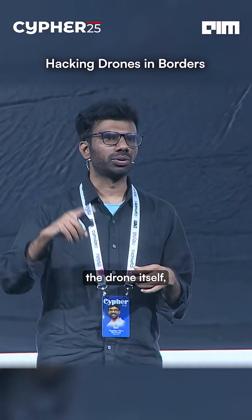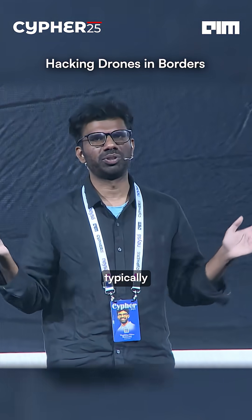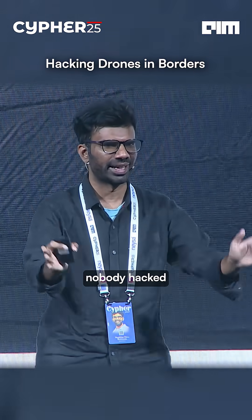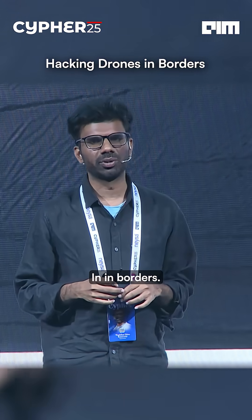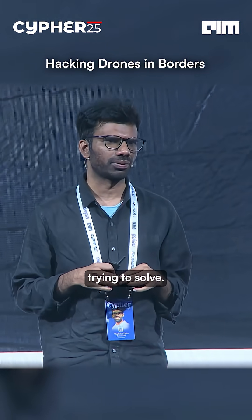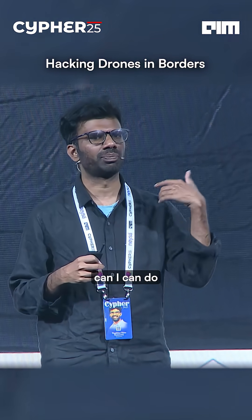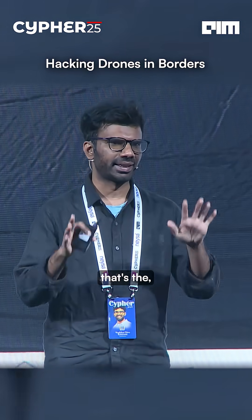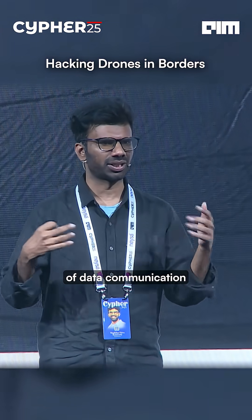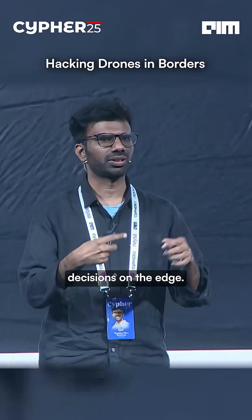With respect to hacking the drone itself, if it's communicating of sorts, typically enterprises really don't have any sort of problems. Nobody hacks into drones in enterprise sites. In borders, it is a challenge. We have not yet encountered it, but it is a vulnerability that we're trying to solve for, especially if you can track the entity RF itself. That's really the challenge we have to solve for. Because other parts of data communication and everything else is okay, we can live without it because you can autonomously make decisions on the edge.